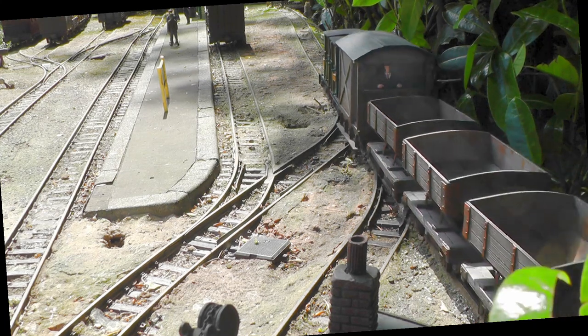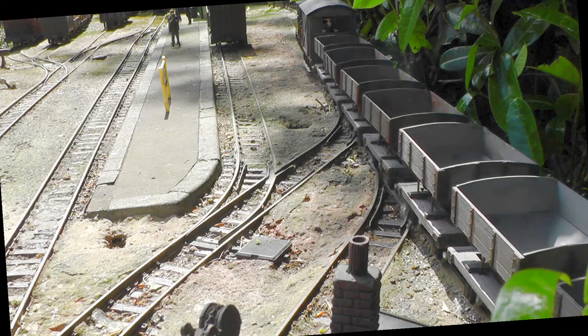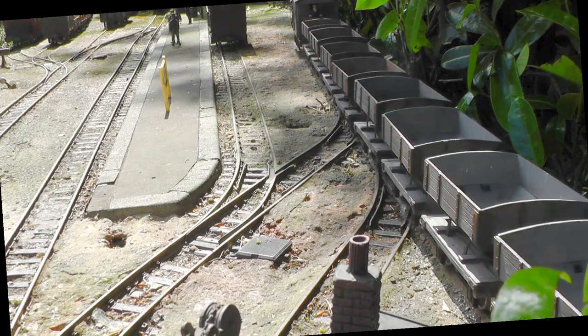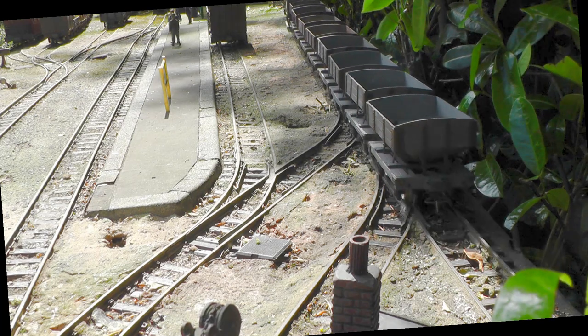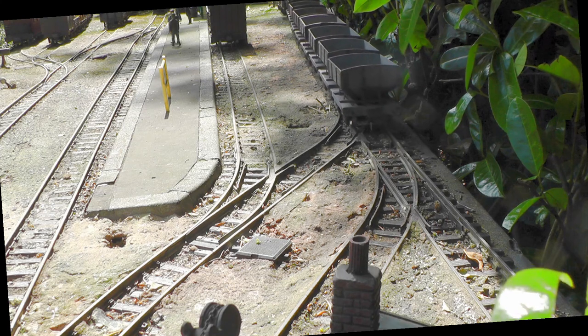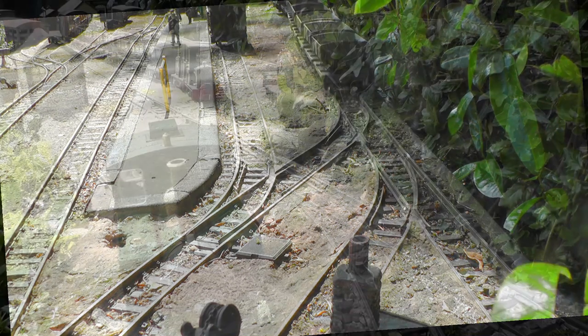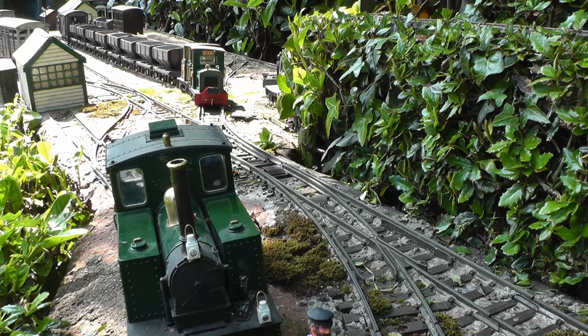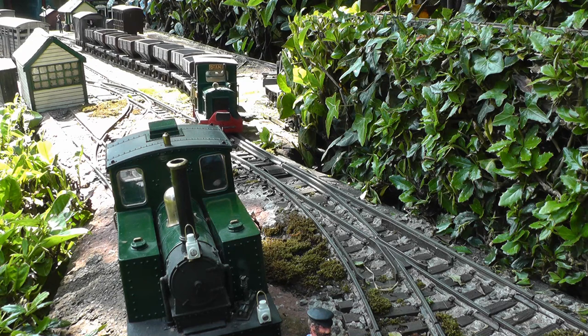Another glorious May morning in 1932, and the first train of the day is handled by double-diesel locos Dorothy and Diana as they bring the empty sandhoppers from the exchange sidings into Beeston Market Station. After running round their train, they depart down the line for Bickerton Sand Quarry.